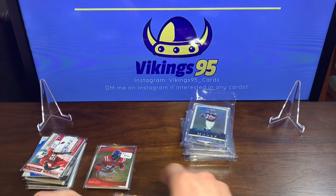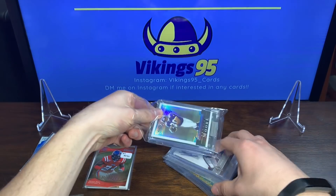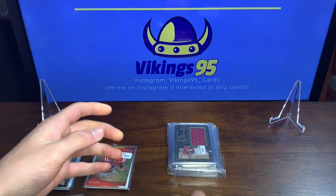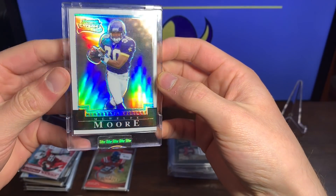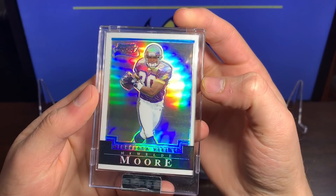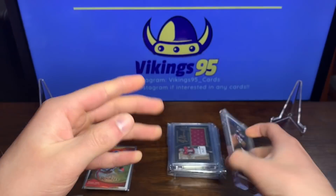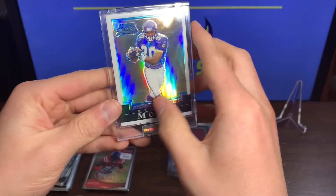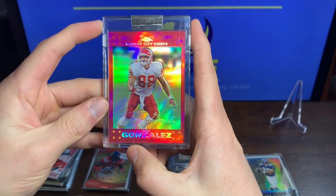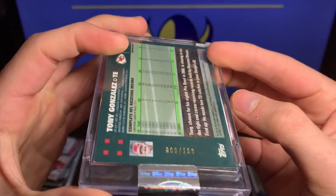Alright, that was the second little box. Now we have what I would assume to be the big hits. Starting off we got a Mewelde Moore Bowman Chrome — that is awesome. I remember watching him when I was growing up, that is a sweet Minnesota Vikings rookie card. Looks like it was never circulated — the uncirculated version. And now we have a Tony Gonzalez Kansas City Chiefs Topps Chrome, numbered 69 of 139, another uncirculated card. Way cool with Tony Gonzalez, Hall of Famer.